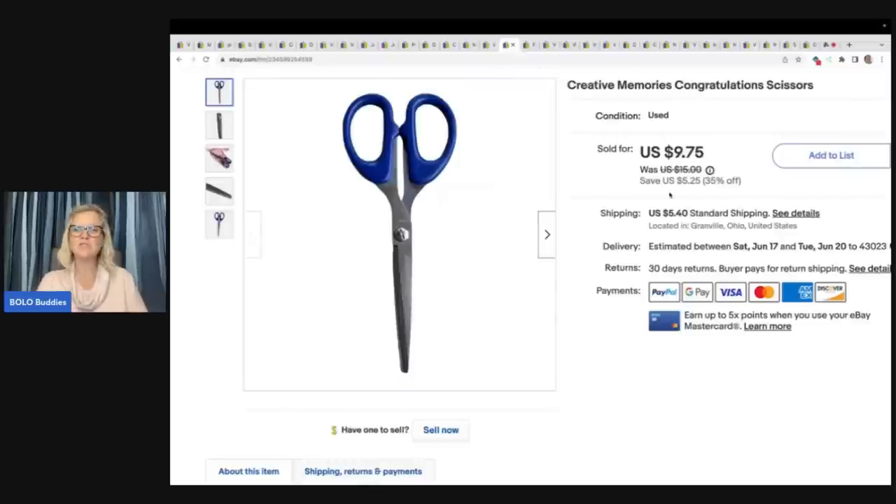A pair of scissors — would you have wasted your time? Probably not. I got these in a big lot of Creative Memories items, and I do really well with Creative Memories. These are the Congratulations scissors. I got them at a garage sale — probably around $0.50 cost of goods because it was a whole big lot. Sold them for $9.75 plus shipping. With tax and shipping, these scissors cost the buyer $16.48. It really makes you realize how much these scissors were worth — it's crazy.